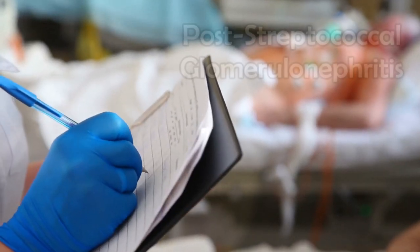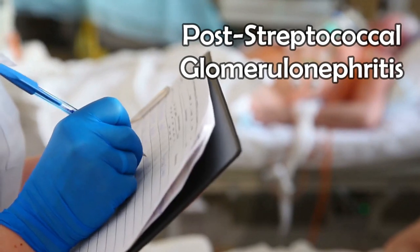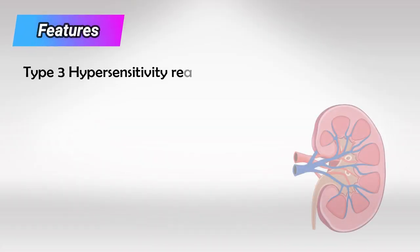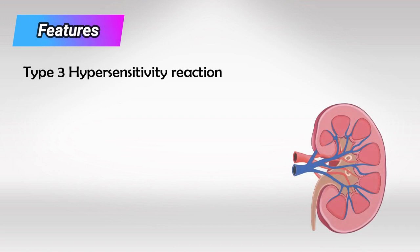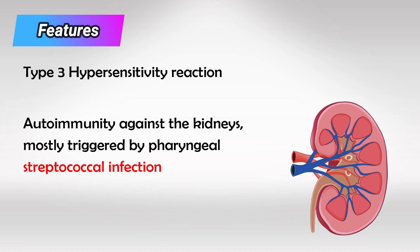Welcome back. In this video we'll talk about post-streptococcal glomerulonephritis. It's a type 3 hypersensitivity reaction. It starts by getting a streptococcal infection, most likely in the pharynx.